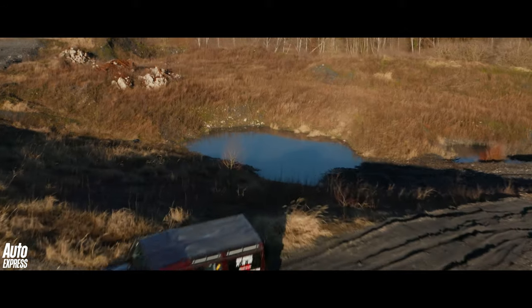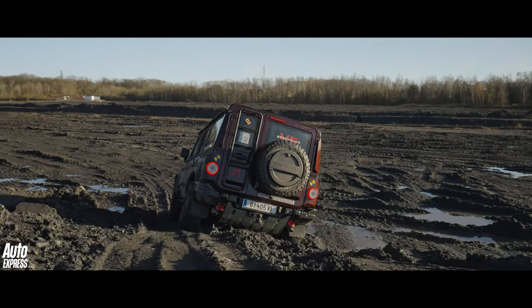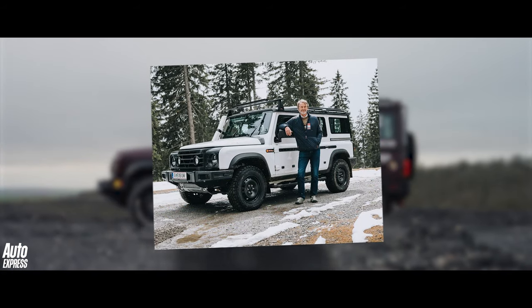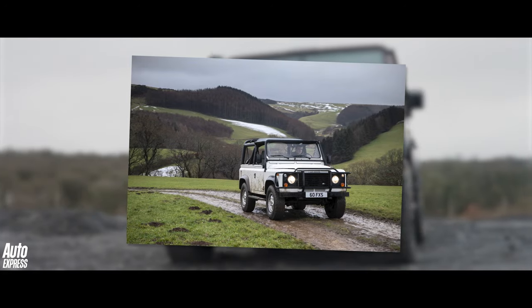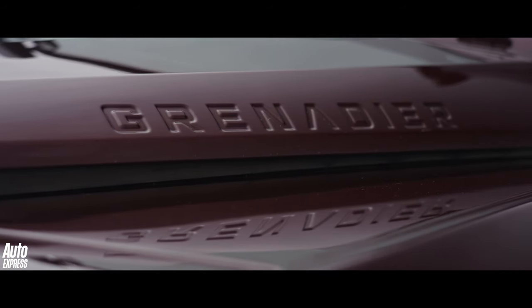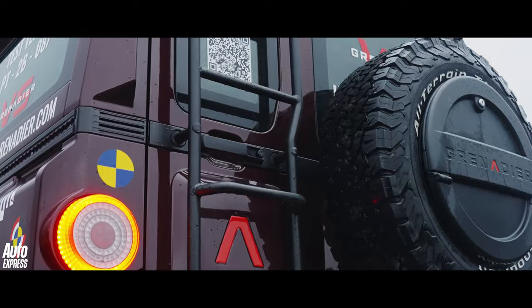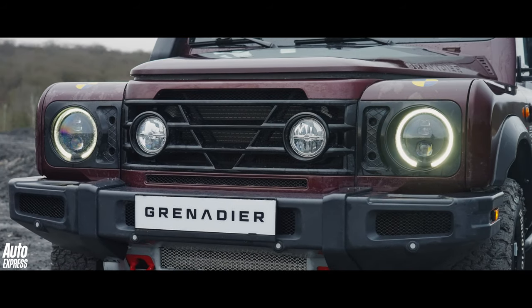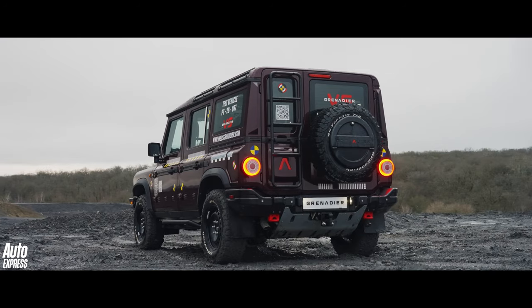We'll be hurling the Grenadier at the scenery a bit later on, but first, a bit of background. The Grenadier is the brainchild of Sir Jim Radcliffe, the CEO of Ineos and a big fan of the original Land Rover Defender. Conveniently, he's also a billionaire. So when Land Rover stopped building the previous Defender, he approached them to buy the tooling to continue production. Predictably, Land Rover said no. So Radcliffe decided to build his own car — and here it is.